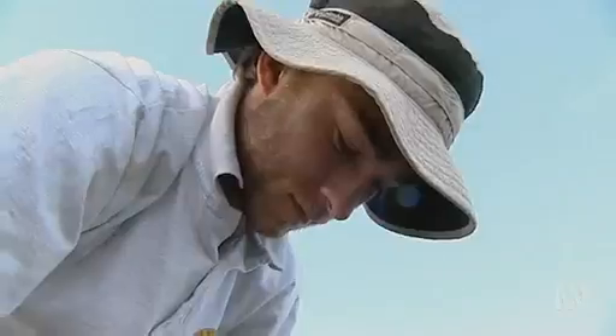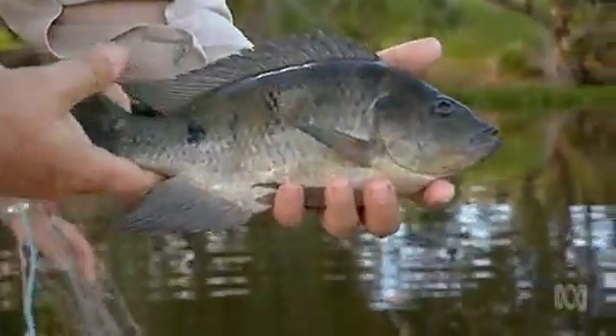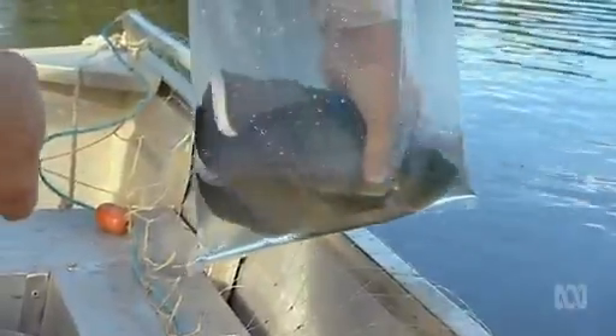An astonishingly quick new way to find tilapia, without even sighting them, promises not only to help stop the spread of this pest species, but it may also revolutionise how we investigate life underwater.